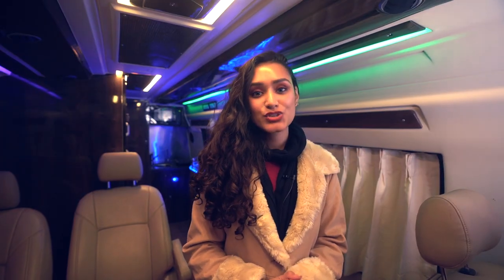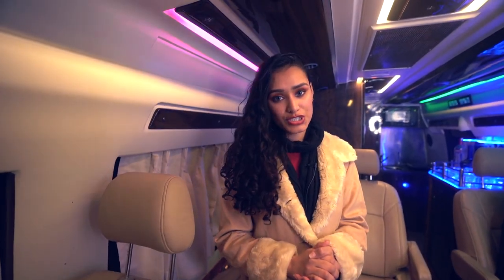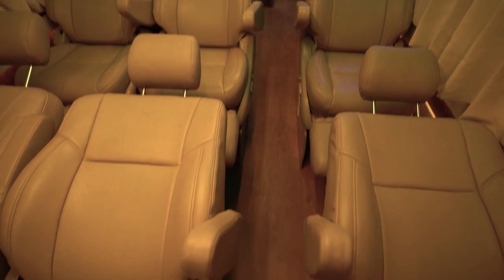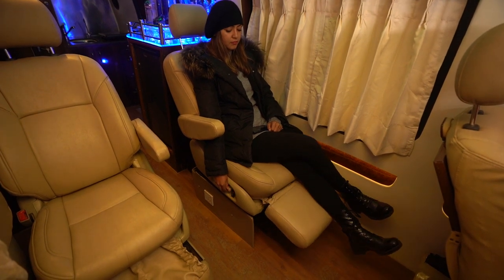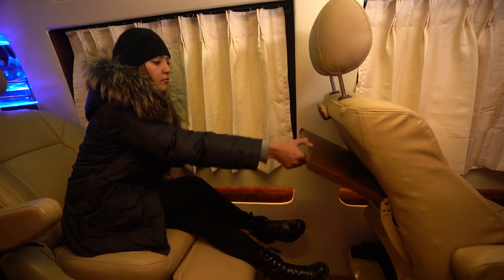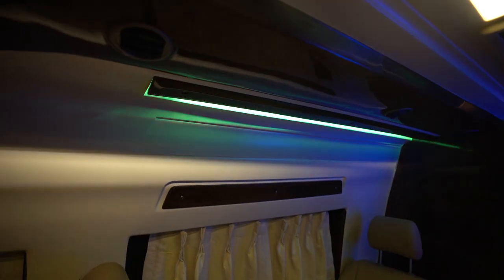Moving on to the actual lounge area — the lounge area consists of six 155-degree recliners, each of which also has a footrest. Each seat also has a drop-down table on its back. We also have extra features like color-changing mood lights.